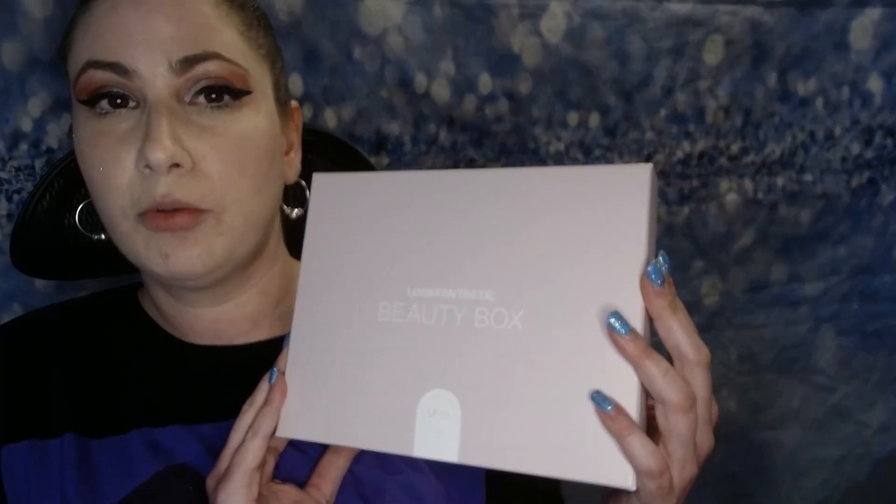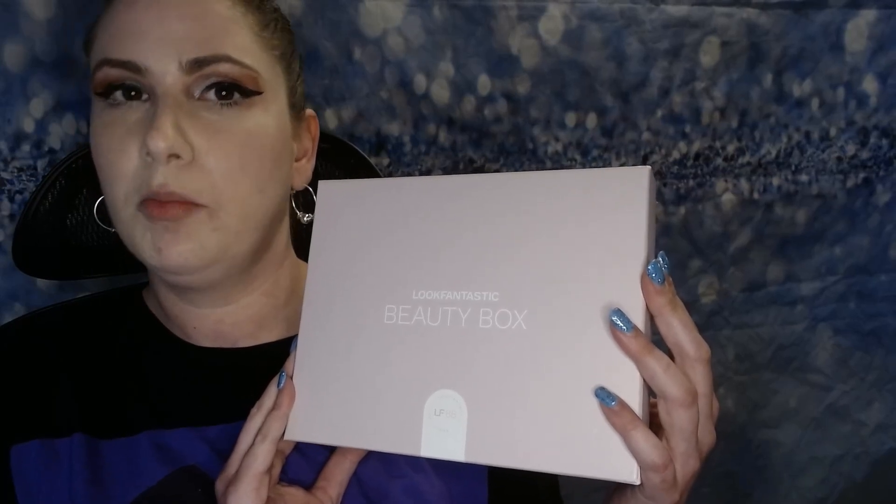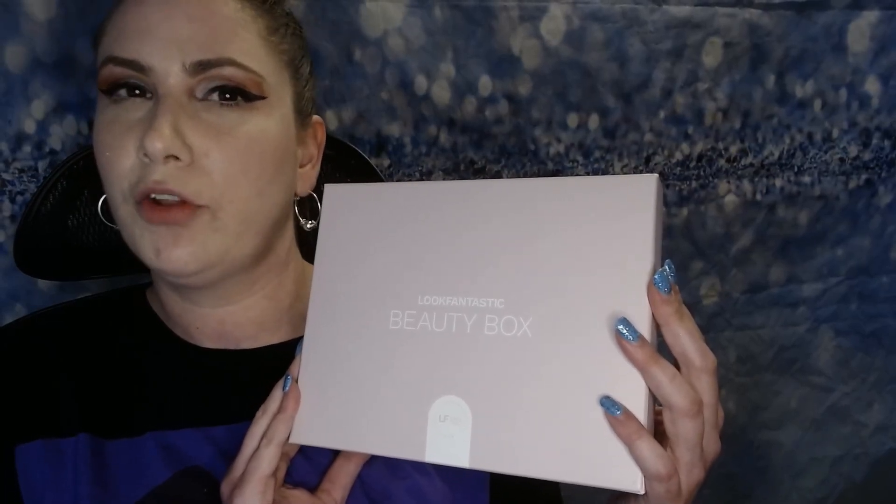Look Fantastic is what we're going to start with. It's actually a beauty subscription from the UK. It costs $19 a month if you pay monthly. If you do up to 12 months a year and buy it all at one time, you get it for just $16 a month. I really like this subscription — it's a nice little extra treat. It doesn't cost that much money and you get to try products from all over the world.